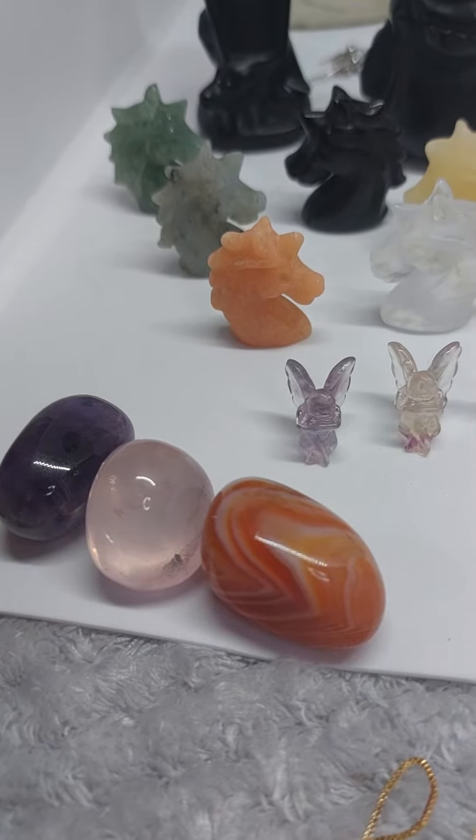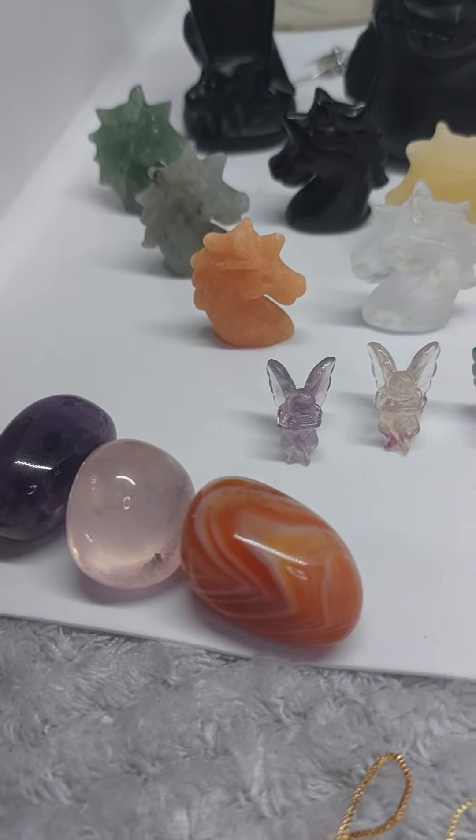in carnelian, rose quartz and amethyst. So they're available on the website now.